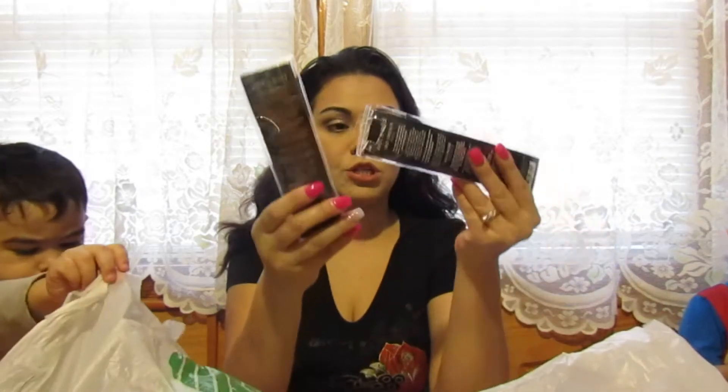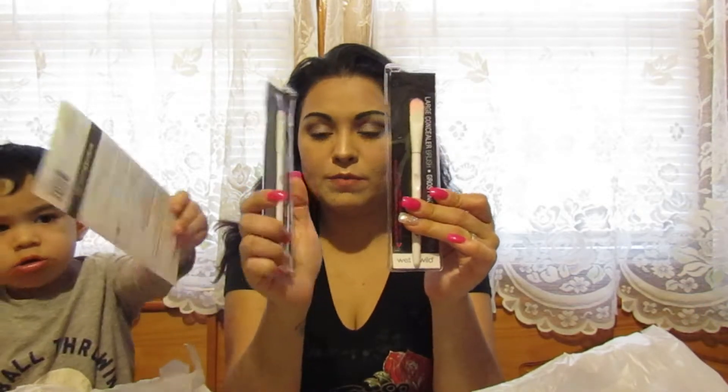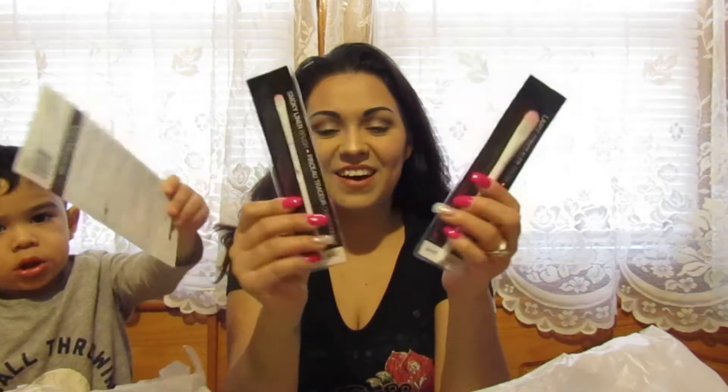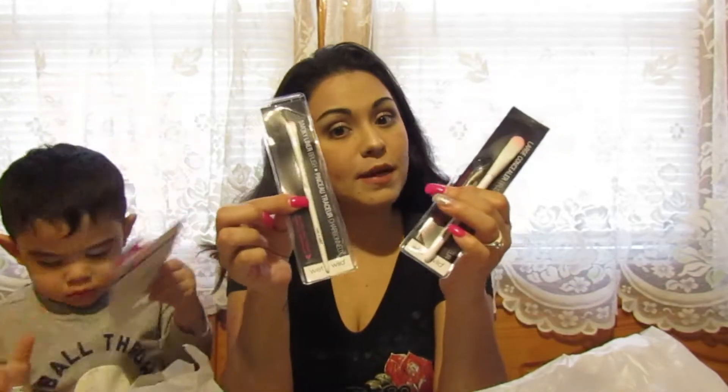I found two makeup brushes — I already have one but I like it so much I got another, and I also picked up the smudge brush since I didn't have one. I just added it to my collection.